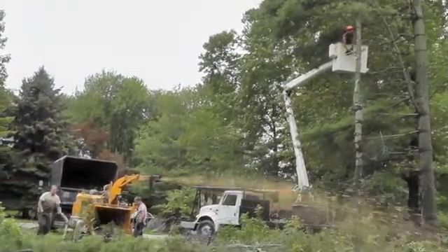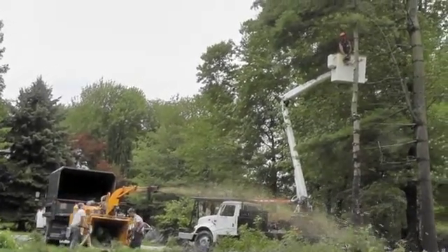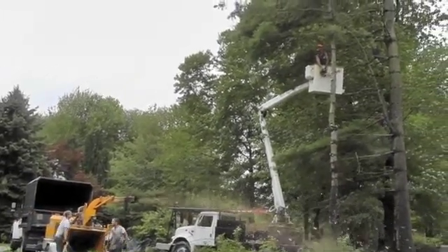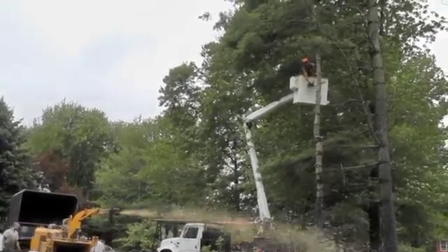It's very windy today. A strong gust can push a tree to fall in the wrong direction, like into our neighbor's house. He reduces this danger by using his bucket truck to trim the top sail off these big pine trees.